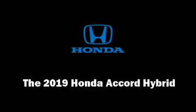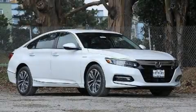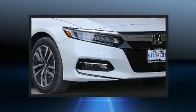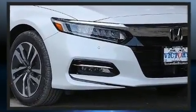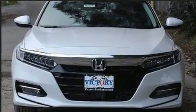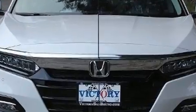You can expect a lot from the 2019 Honda Accord Hybrid. This four-door, five-passenger sedan offers the features and options for which you've been searching. It features a continuously variable transmission, front-wheel drive, and a two-liter four-cylinder engine.